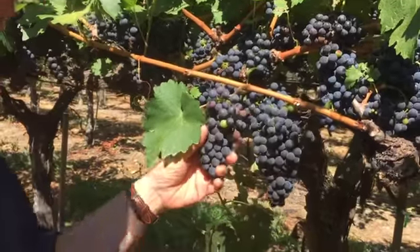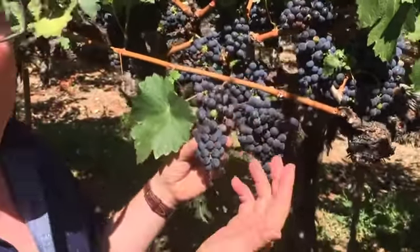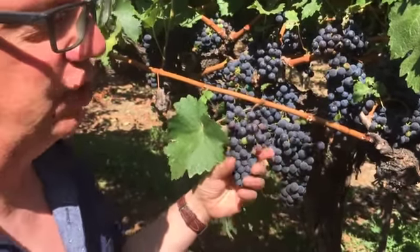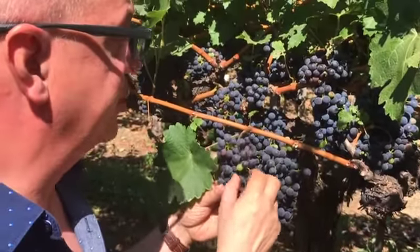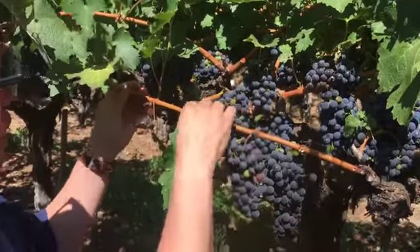I was out here a couple of weeks ago and we were about 50% through veraison, when the grapes are kind of changing in color. Since then, dramatic changes. We're almost at 100% veraison now, and the berries are really starting to soften up. You can check out the canes too.